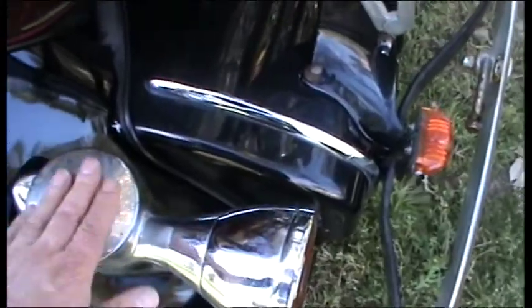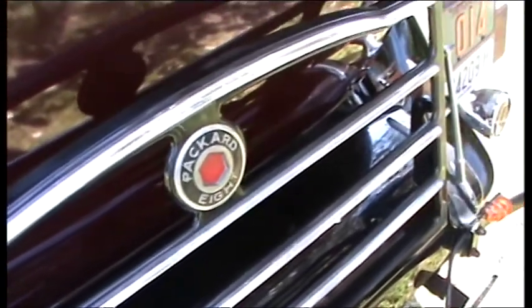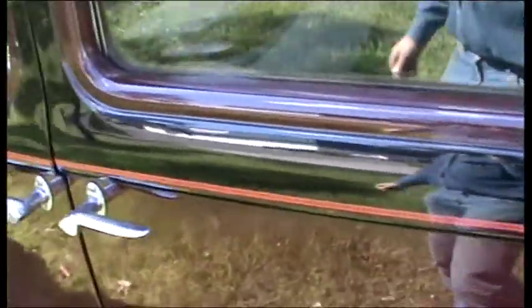Also the chrome, while it's basically sound, still needs a good old clean. And this luggage rack can come down of course to strap luggage onto it.